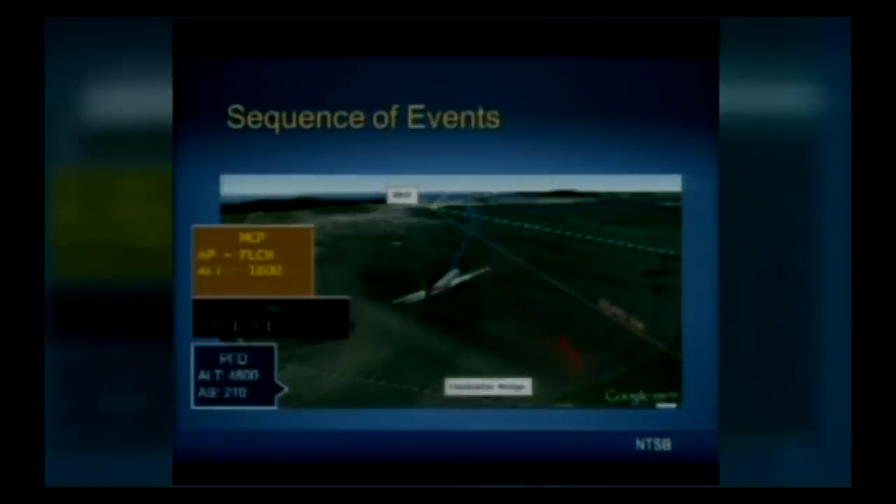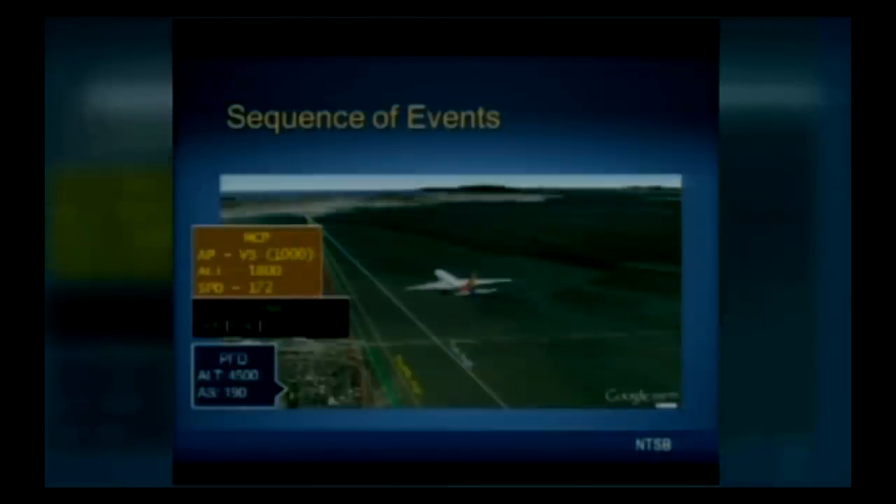As the airplane passed over the Dumbarton Bridge, descending through about 4,800 feet on the extended centerline of the runway, indicated airspeed was 210 knots and descent rate was about 1,300 feet per minute. The AFDS was configured with the autopilot engaged in flight level change mode, descending to a selected altitude of 1,800 feet — the normal final approach fix, or FAF, altitude. The auto throttle was engaged in hold mode with the thrust levers at idle. This is an expected configuration to descend to FAF altitude.